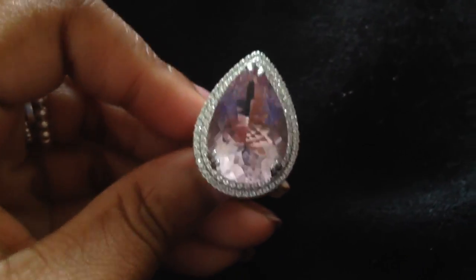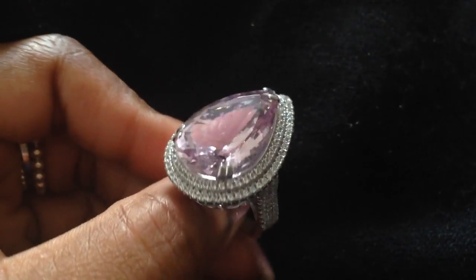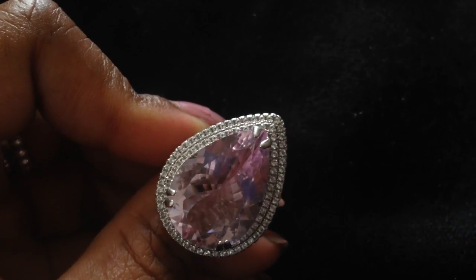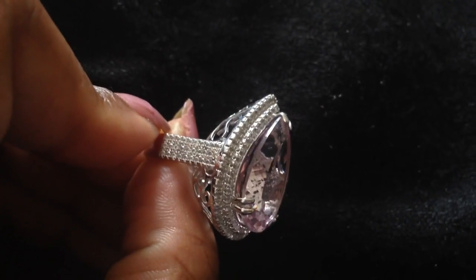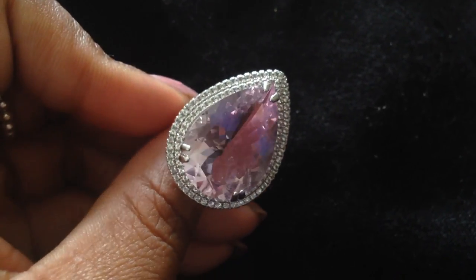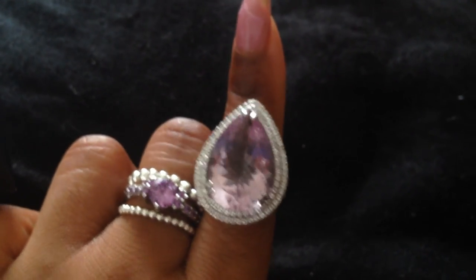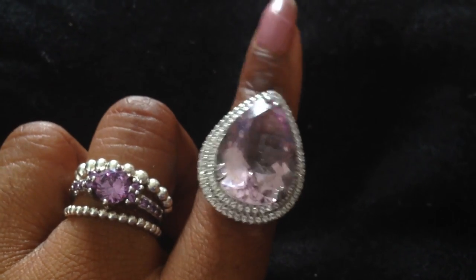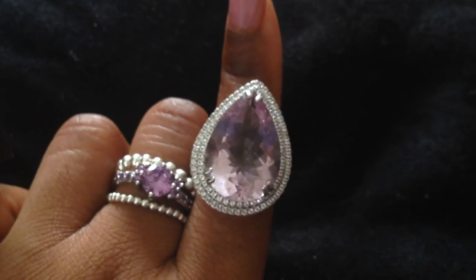If you want to spend big bucks, give her a statement ring. This is a genuine gemstone and I hardly ever wear it because I get scared, but a big honking gemstone statement ring is one hell of a Valentine's gift. I love mine — I think the last time I wore it was to a holiday party. You really can't go wrong with that.